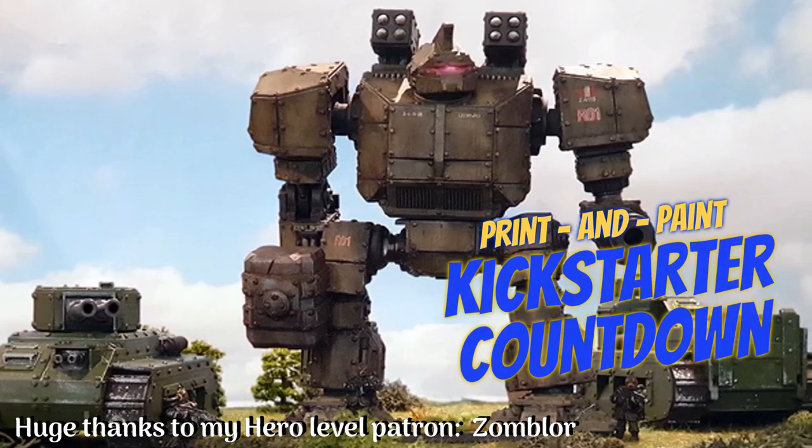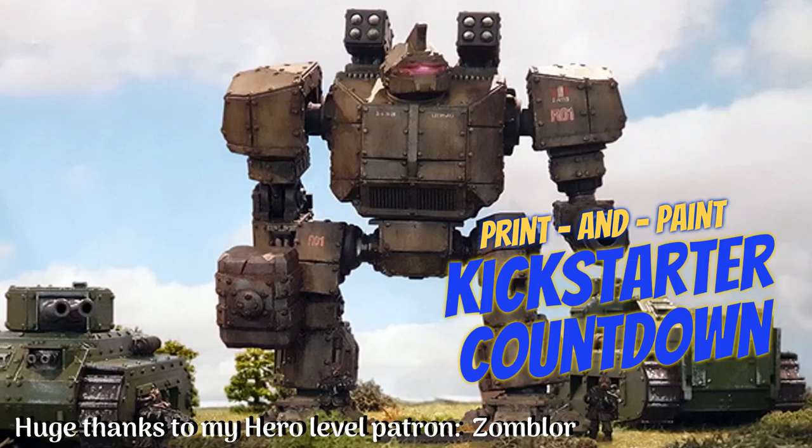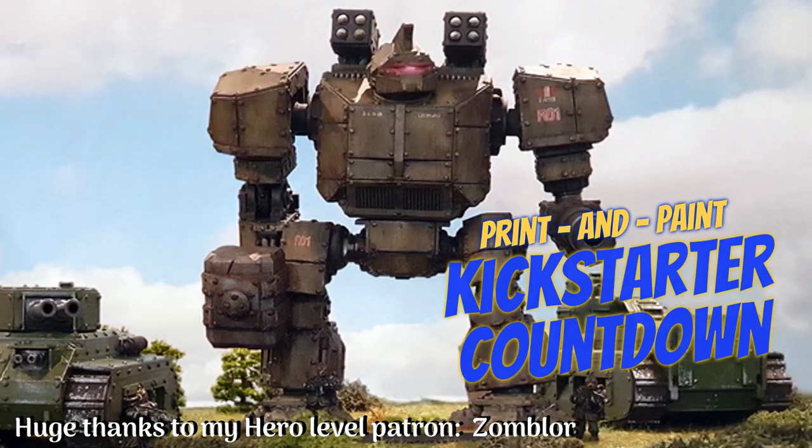Hey folks, welcome to another Print and Paint Kickstarter countdown. I have 18 campaigns to share with you this week, so let's get started.